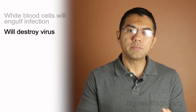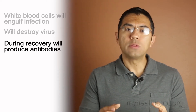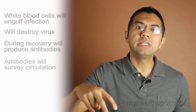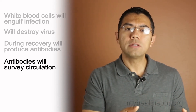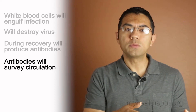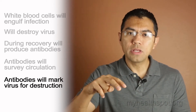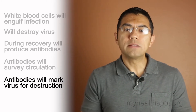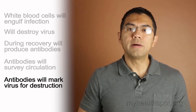During the recovery process, the body produces what are called antibodies that look like molecules shaped like a fork, with two little prongs, that will continuously survey the circulation. So if the virus or bacteria tries to make a comeback, the antibodies will attach with the two little prongs onto the virus or bacteria and mark it for destruction, either preventing symptoms from developing or minimizing them greatly.